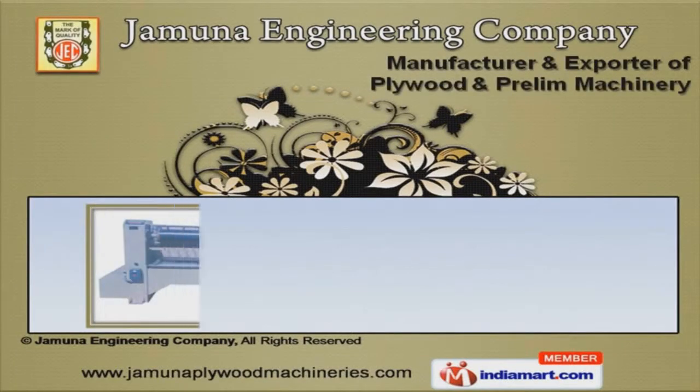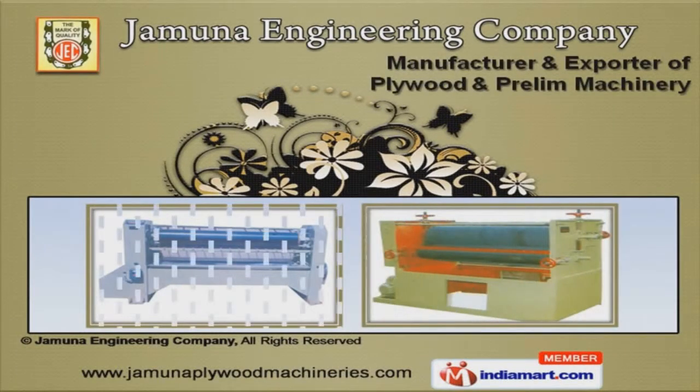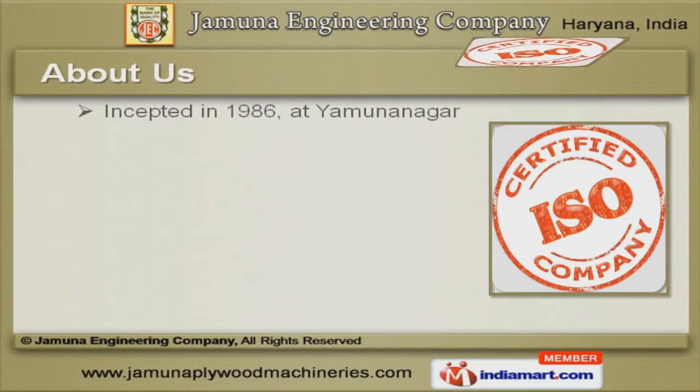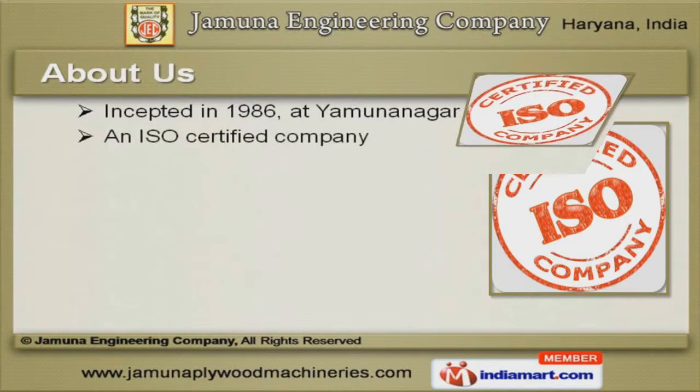Welcome to Jamuna Engineering Company, manufacturer and exporter of Plywood and Prelim Machinery. We are an ISO-certified company, incepted in 1986 at Yamuna Nagar.